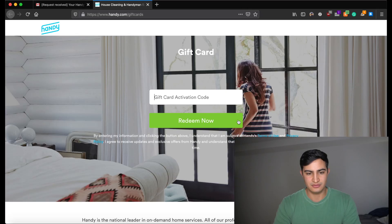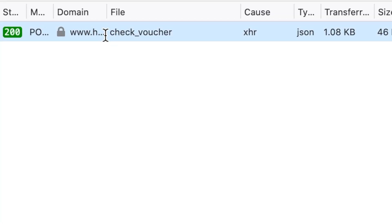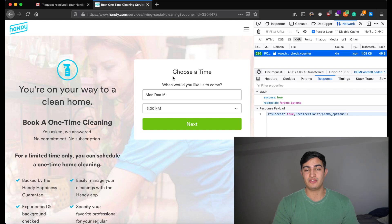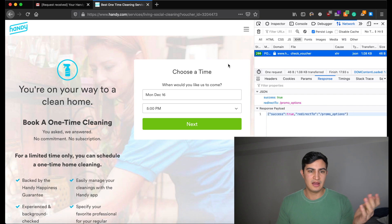First it tells us to enter our zip code, so we'll do that. Now we want to open our inspector so that we can record the request we're making to their API, and use that as a curl in our script. I'm going to copy and paste our gift card code and click redeem. We get a 200 from their servers, and the response just says: success true, redirect slash promo options. So it looks like this is actually a valid gift card — as we'd expect, because I literally bought it.